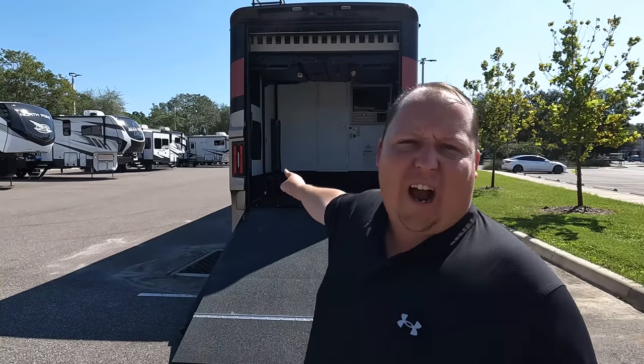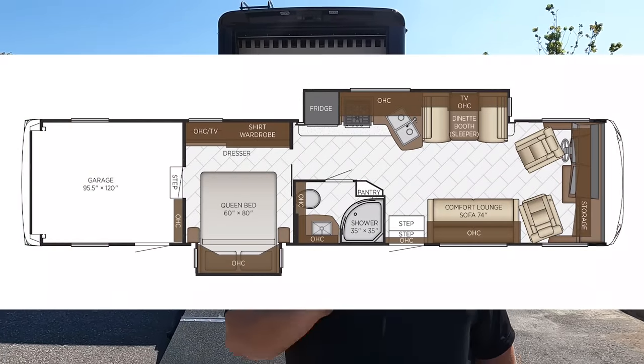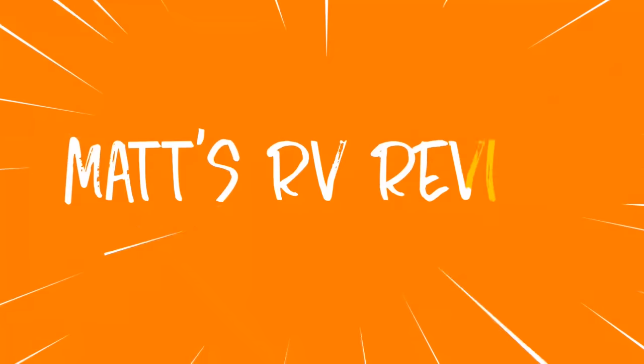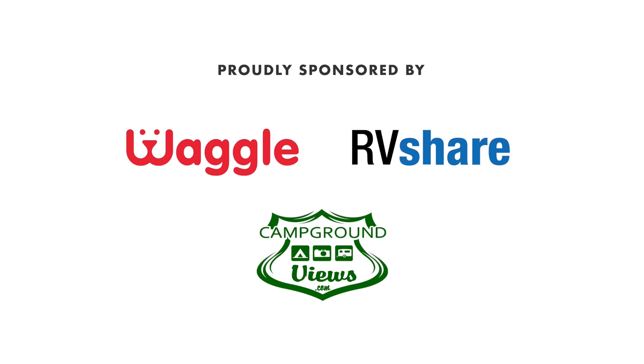Hey everyone, I'm Matt, welcome back to another video. Today I am super excited — we are taking a look at a never-before-seen motorhome on the show. This is a Class A front engine diesel that has a garage. Yes, this is a toy hauler motorhome — the 2022 Newmar Canyon Star model 3709. We'll look at outside features, inside features, then give you three things we love and three things we dislike.